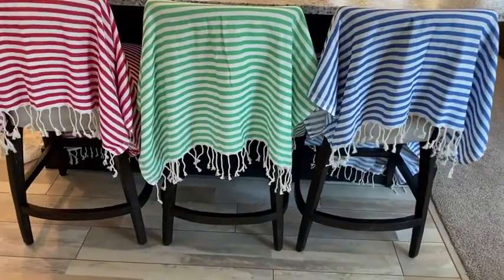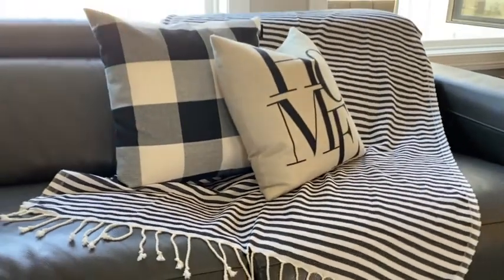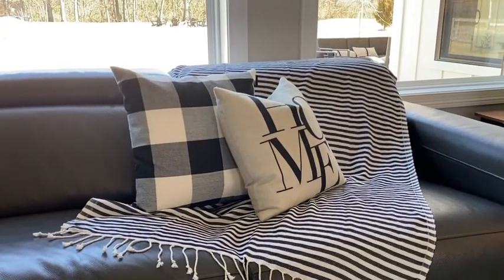They come in multiple colors. So if you get the five pack, these are the colors that come with it — just beautiful, and so many different uses around the house and for travel.